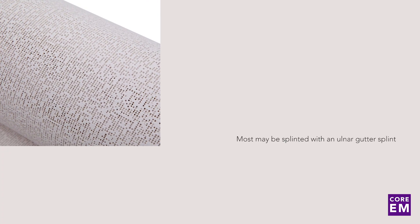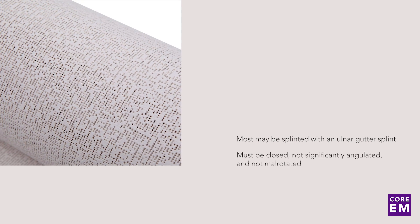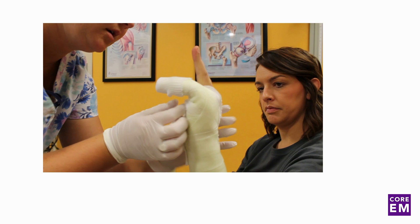Most Boxer's fractures may be splinted with an ulnar gutter splint. However, they must be closed, not significantly angulated, and not malrotated. When splinting, place the wrist in slight extension, with the MCP — or knuckles — at 90 degrees, and the DIP and PIP in a relaxed, slightly flexed position.